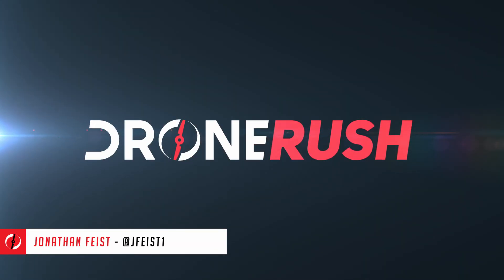Hello there, Jonathan Weiss here for Drone Rush, part of the Authority Media family. We're at CES 2023 in Las Vegas, and you can see behind me, I'm at the Autel Robotics booth.